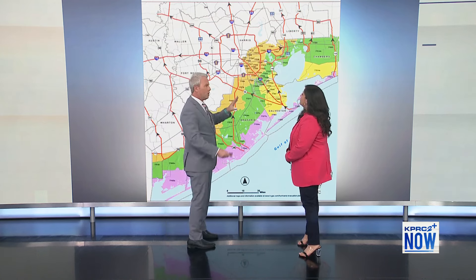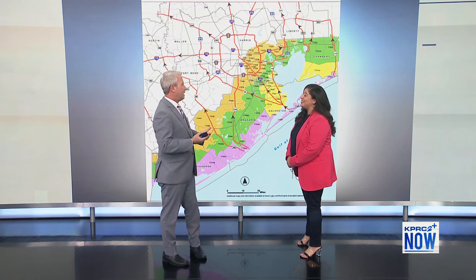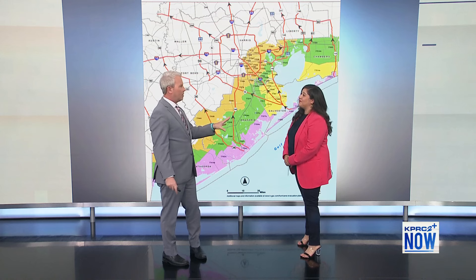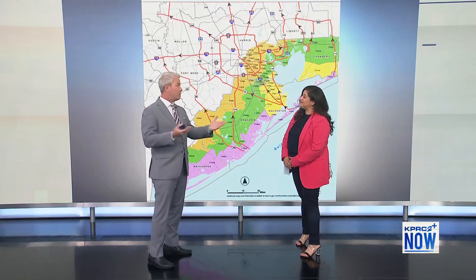If people are interested in these maps — whether they're new to the area or just want to have them on hand for their family — they're available on our website: hgac.com/hurricane. It's an easy way to get to them, and the best part is they're free.